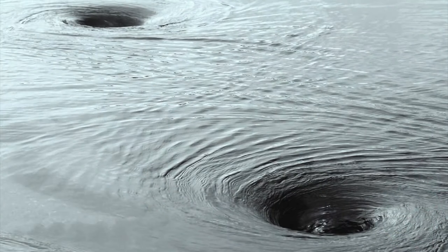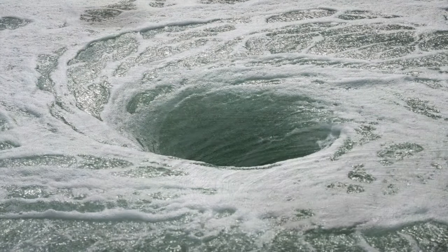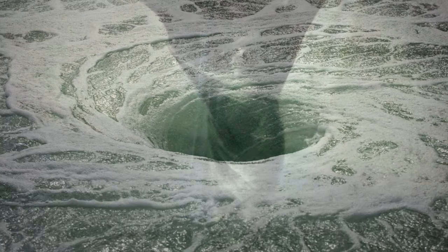When two or more whirlpools are close together, they can merge to become one huge whirlpool. A whirlpool with a downdraft is known as a vortex.